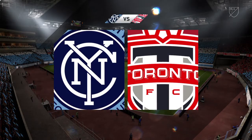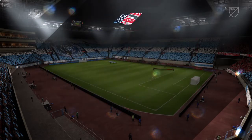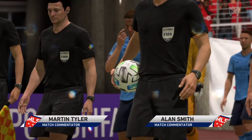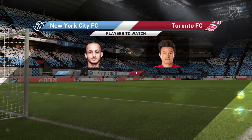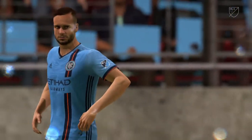It's a great day for football in this lovely stadium. Alan Smith alongside me, Martin Tyler. MLS action — New York City against Toronto FC. Thanks Martin, looking forward to it. I think we're gonna have an entertaining tussle here. We'll find that out in the first 10 minutes how these teams have approached the task.